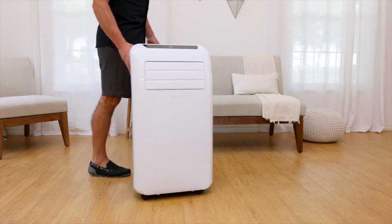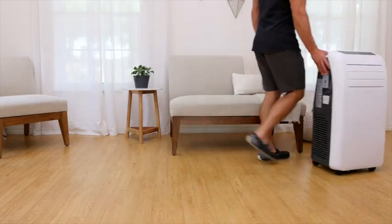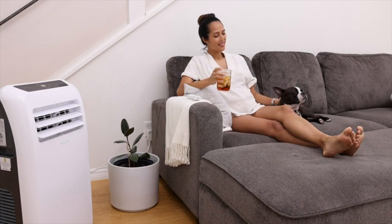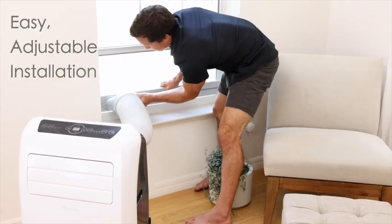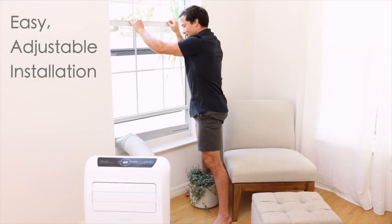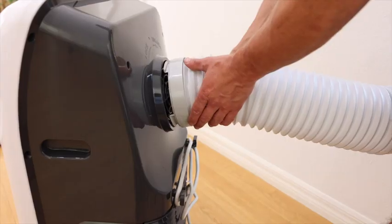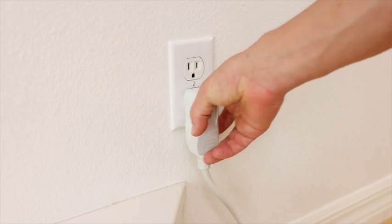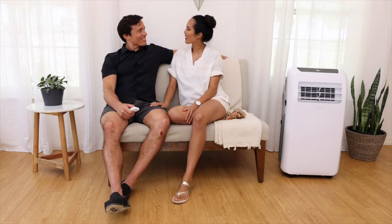Smooth rolling caster wheels allow for easy transport between rooms so you can bring comfort to any area of the house. Simply roll to your desired location, easily install the windowsill, attach the flexible vent hose, and feel the cool breeze, quietly generated just for you.